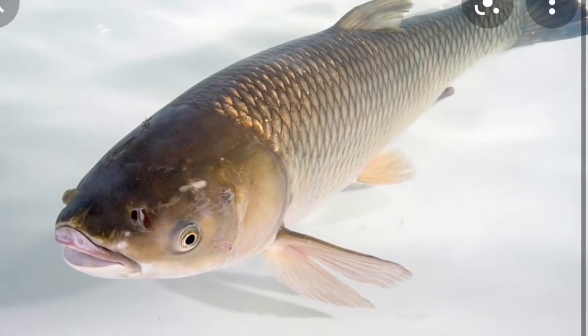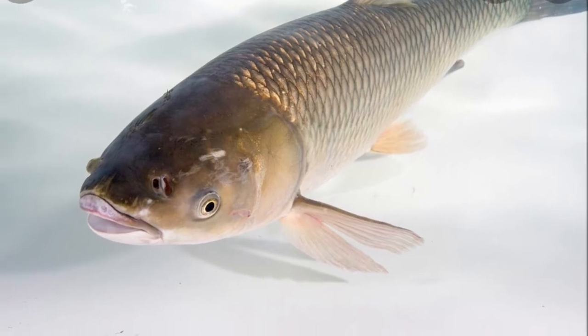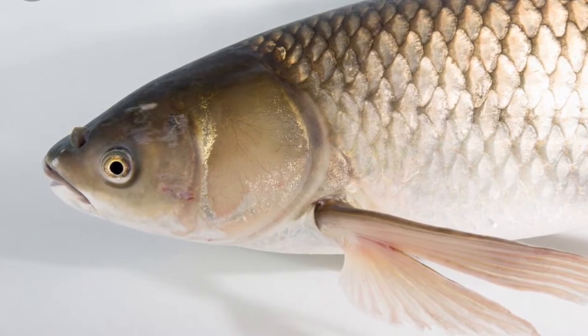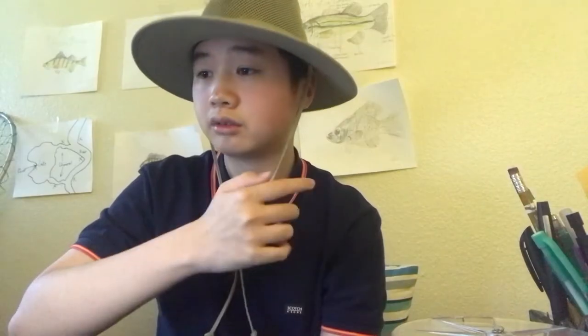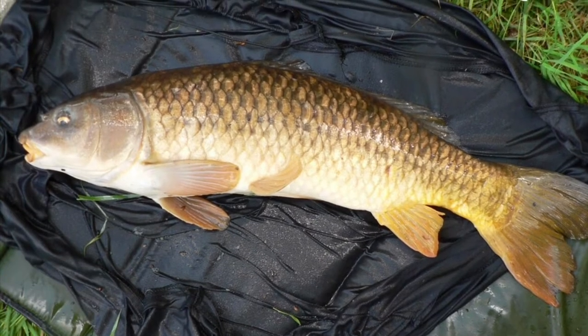After that, we've got carp. Grass carp can be found in most big ponds and lakes — they're introduced to control weeds and keep the lakes clean. We've also got common carp, which are spread pretty much everywhere. Corn is amazing for them, and they will also bite worms.